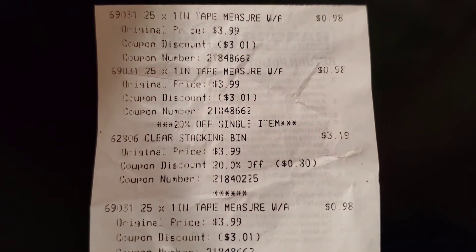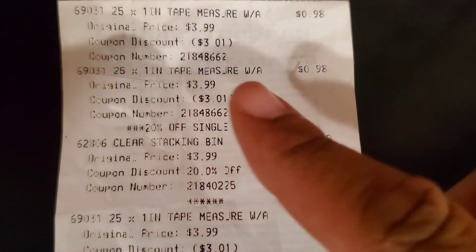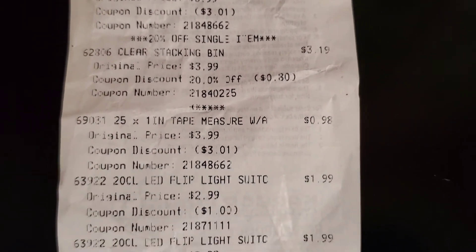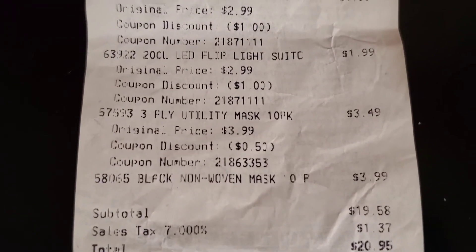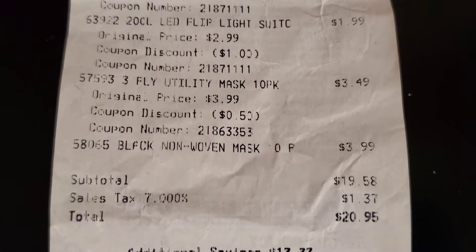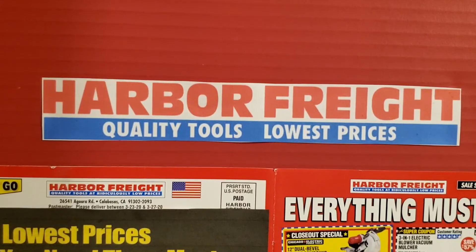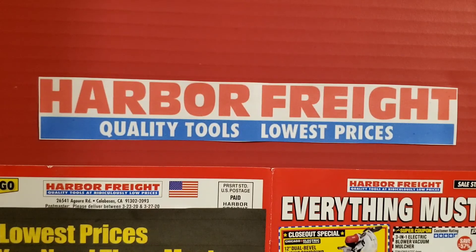Taking a look at the trusty old receipt, you can see the actual prices on the right with the coupons in parentheses showing the discount coming off — and that is one of my favorite things to see on a receipt. My total was $20.95, so I didn't bust my budget too much and was able to stay within it. As always, I appreciate you watching my Harbor Freight couponing video — my $20 haul for today. Please stay tuned for more content like this, and I will see you on my next one.